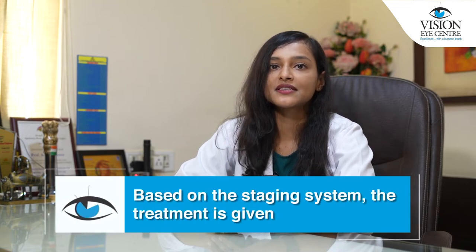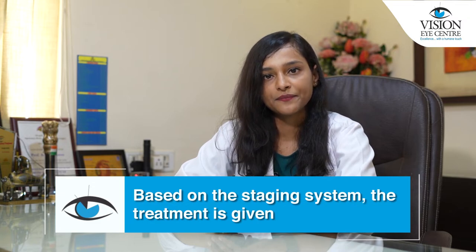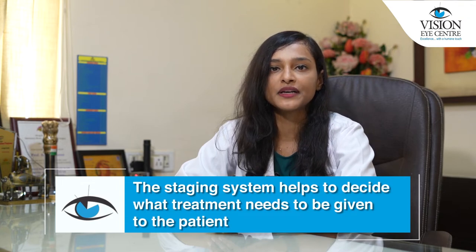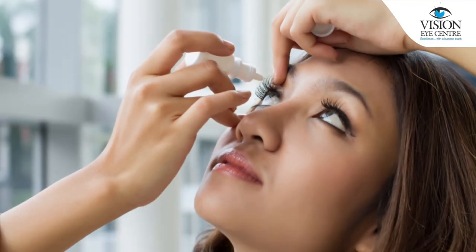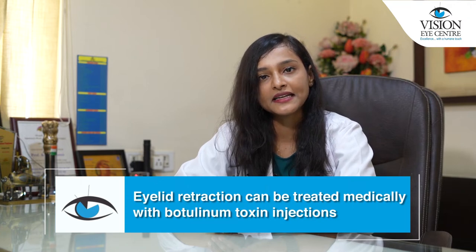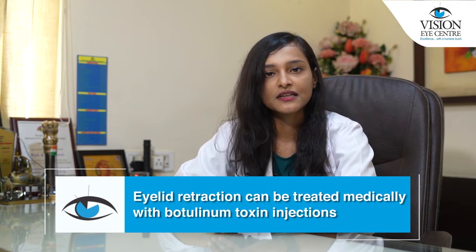Once the disease has been staged based on the staging system, the treatment is given. The staging system helps decide what treatment needs to be given to the patient. The supportive treatments given initially are lubricating eye drops for dryness as well as cold compresses for eyelid swellings. Eyelid retraction can be treated medically with botulinum toxin injections, which temporarily droop the eyelids down a little over the retracted state to give a better cosmetic appearance.